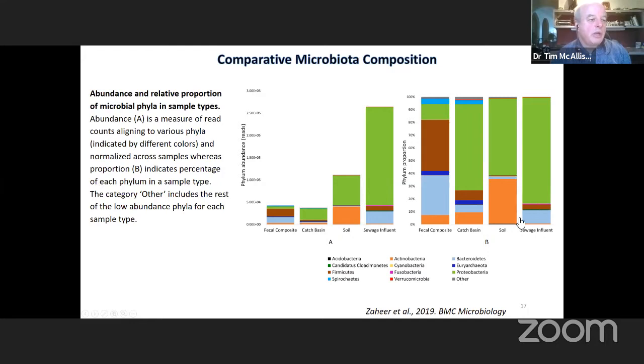In the sewage effluent, firmicutes are present again, coming from the human sources, along with a high level of proteobacteria and quite a high level of bacteroidetes.